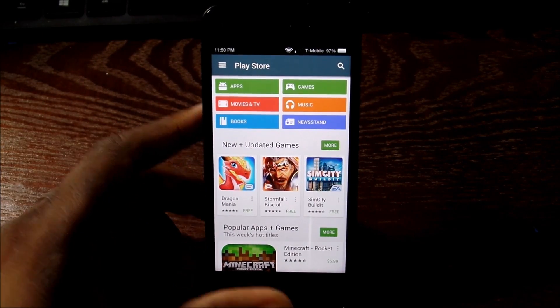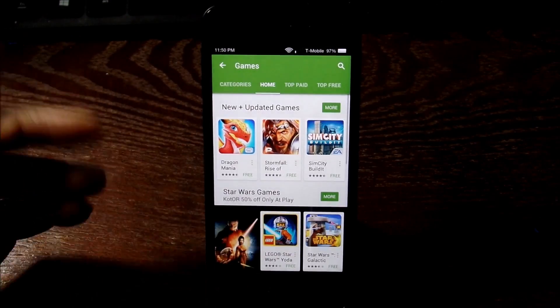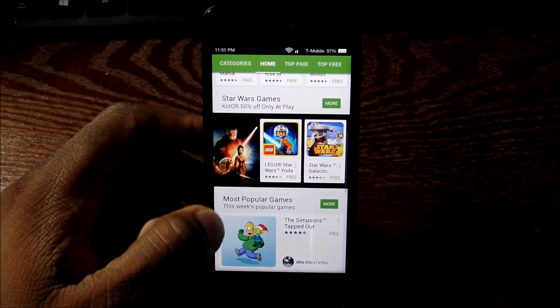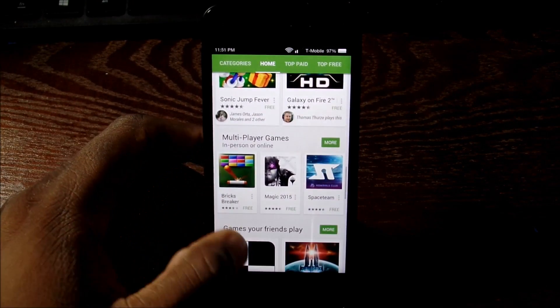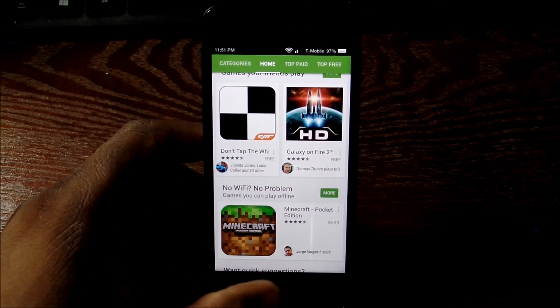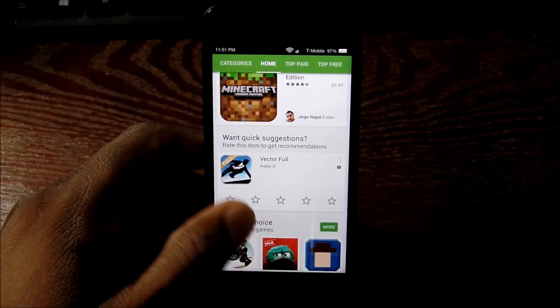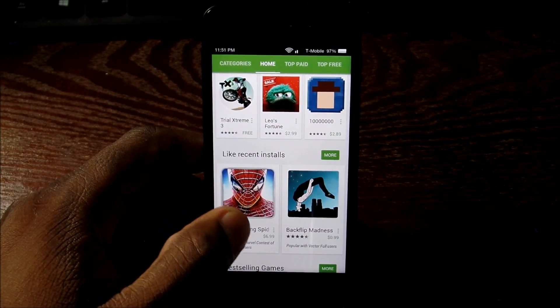I found that everything works like it should and I haven't had any issues with it. I did this just to show some of the subscribers on my channel — I'm sure this is old news — but if you didn't know, you can do it and there's no root required. There is a catch though: if you have the AT&T version you can't do this; it has to be on the unlocked version only.